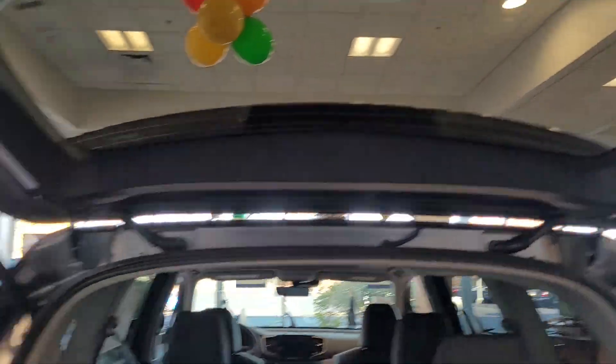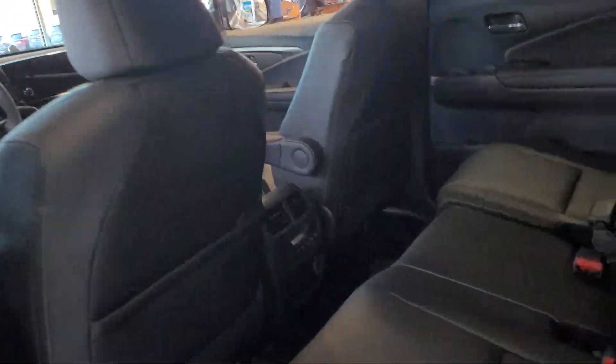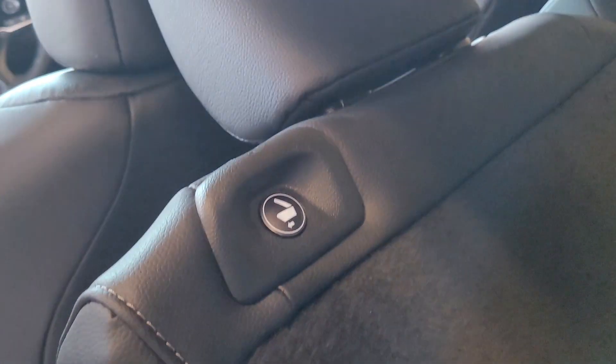We're going to close up here. There's a button down here that folds the chair up, so people can easily access the back. The same button exists in case people are already back there and they want to get out. Now this particular model, since it's in the showroom, we do have a full set of all-season mats, so that comes included.